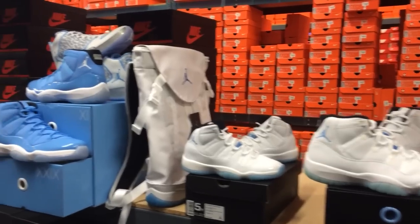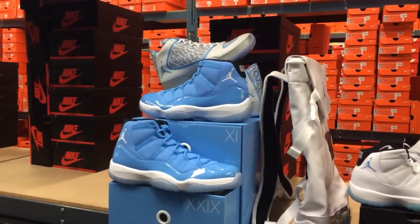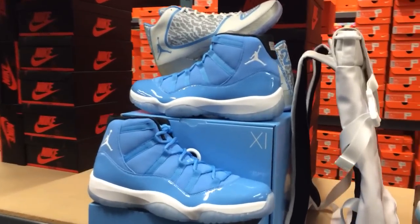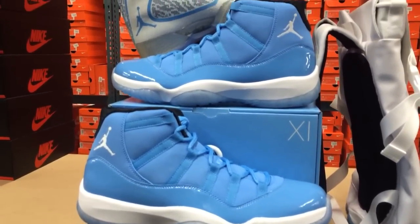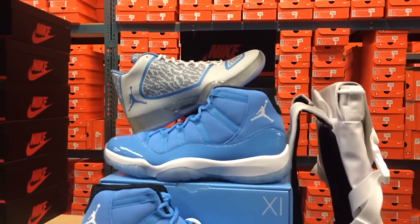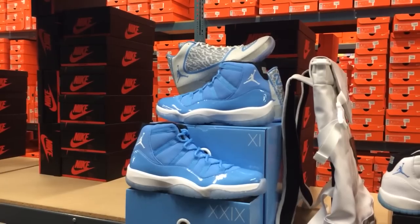Let's work our way over here to this two-pack, the Ultimate Gift of Flight, retailing at $500. People are calling these the Pantone 11s. Pantone is actually a color matching system — go to pantone.com and you'll see all these different colors, all numbered with special names. A lot of people were saying they were the Tiffany 11s. Last year Tinker Hatfield autographed a pair and sent them to Usher, who wore them, and people went crazy.